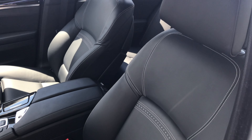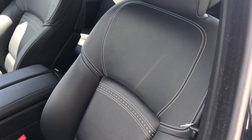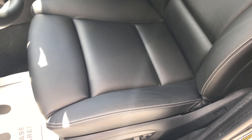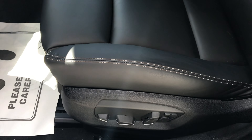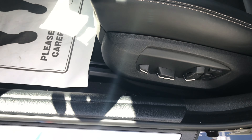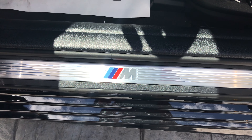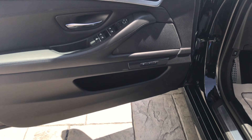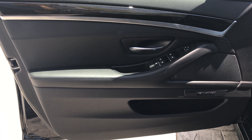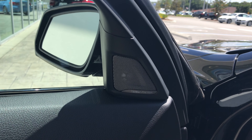Inside the vehicle we'll notice the Nappa leather interior with the Oyster trim. 20 way adjustable multi-contour seats with memory seating. Some M badging here. More Nappa leather interior on the door, with the Harman Kardon sound system.